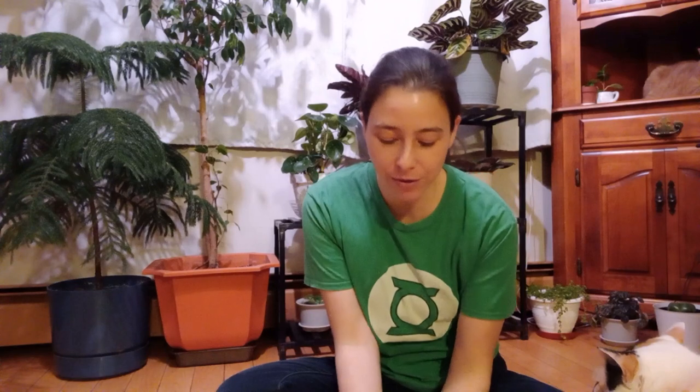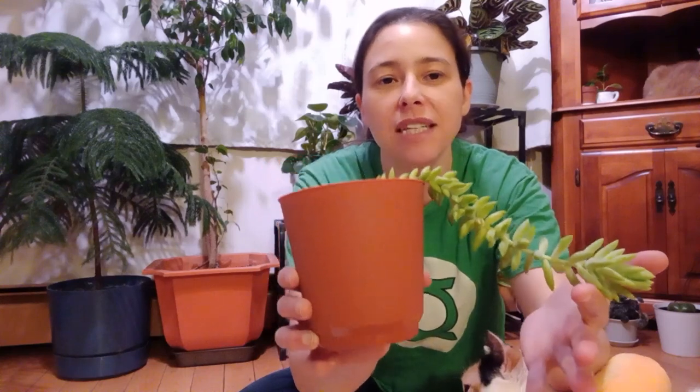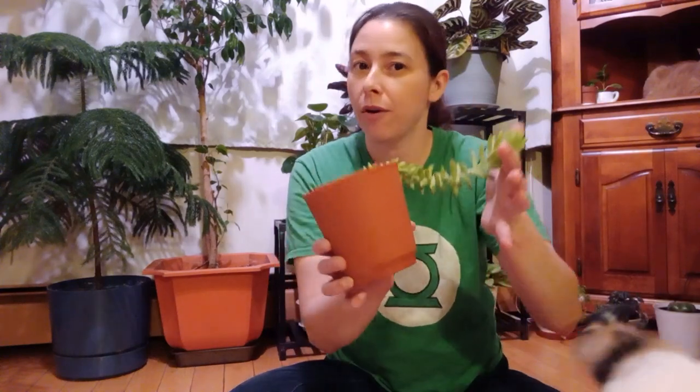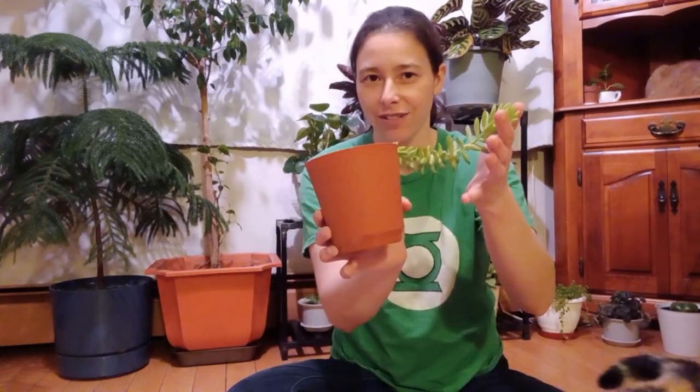Today I'm going to talk about this beauty — my donkey tail, or Sedum Morganianum, or Sedum Burrito, or Harry Butterfield donkey tail, or the Blue Peridot donkey tail.